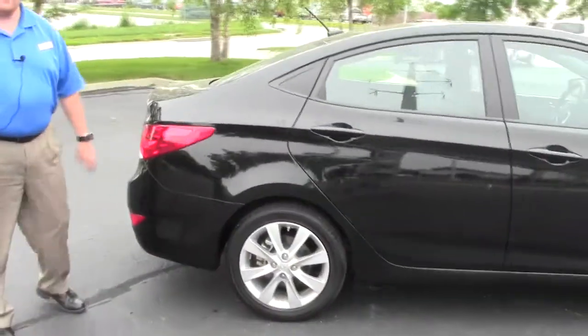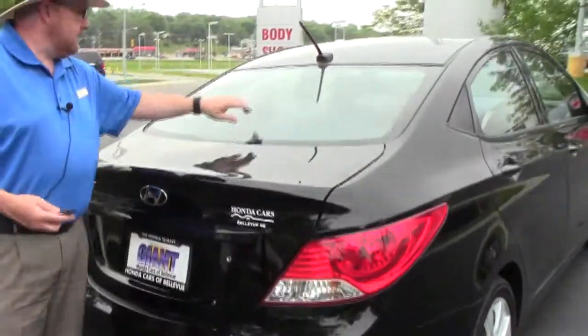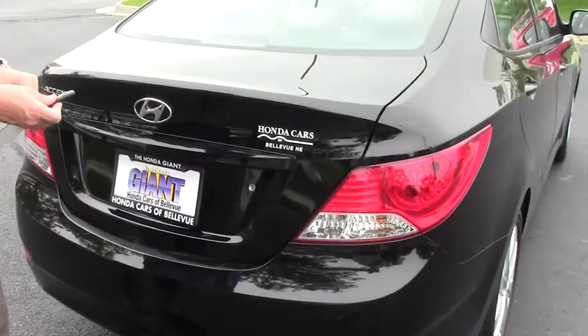The factory warranty still applies. You have your wrap-around tail lights also in the bumpers, rear window defrost, high mount brake light, and lots of room in the trunk.